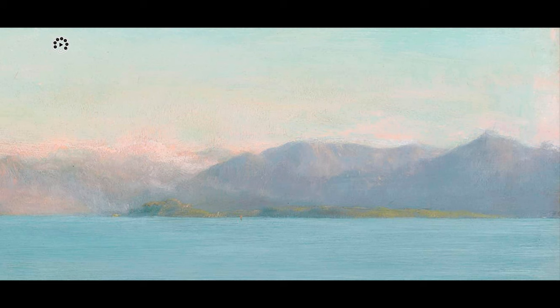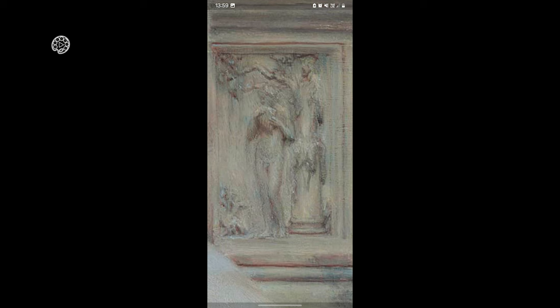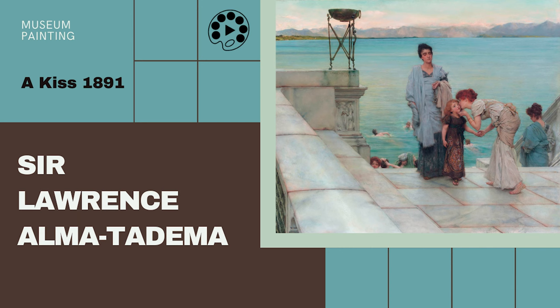In A Kiss, Amatadema captures a tender and intimate moment between a couple. The figures are enveloped in a golden cloak, their faces hidden from view. The luxurious marbled interior and the dazzling blue Mediterranean sea and sky in the background add to the sensuous atmosphere. The painting exemplifies Amatadema's mastery in depicting classical themes and his ability to evoke emotion through meticulous details.